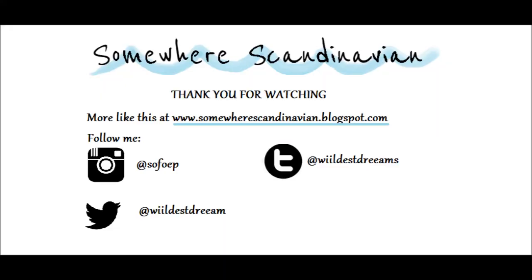I guess that was it — that was everything I've picked up over the last couple of weeks and I just wanted to show you. Thank you for watching, check out my blog, all the links will be here. Take care.